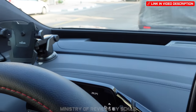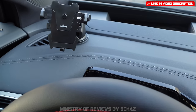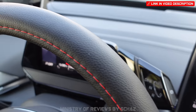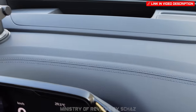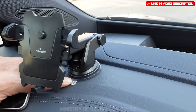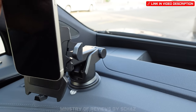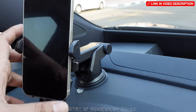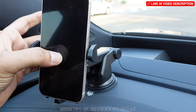Another interesting accessory is a compact mobile holder designed for this car. The ID4's dashboard is very unique — not like conventional cars — so there isn't much space for a standard holder. This small holder has the right base size to stick to the dashboard. You press your phone in to lock it, and press the side buttons to release it. Simple and effective.